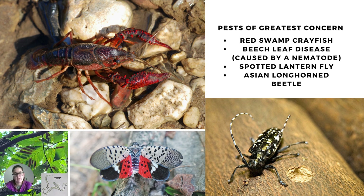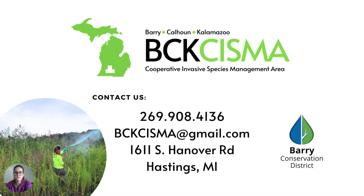The Asian longhorn beetle has long been on the list to watch out for. Luckily, it has not been found in Michigan yet. This is just a drop in the bucket of invasive species that are of concern for Michigan, Barry County, and Kalamazoo County. We are here as a resource and can be found in Hastings or via phone and email listed on the screen. If you have any questions, please reach out to us and we'd be happy to help. Thank you.